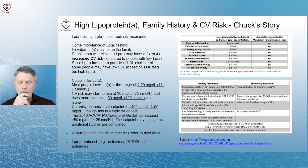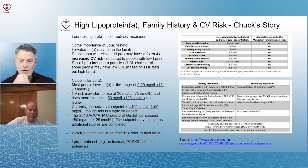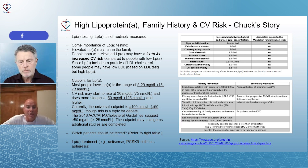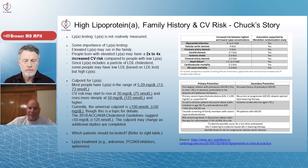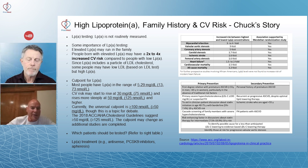Looking at those numbers, Chuck's level was 243 nanomoles. It's really important to understand what measurement you're looking at — many doctors get this wrong. It's unfortunate there's no uniform measurement used. The conversion factor is approximately 2.5 to 1, though it varies person to person. Take your milligrams per deciliter number and multiply by 2.5 to get an approximation of nanomoles per liter.